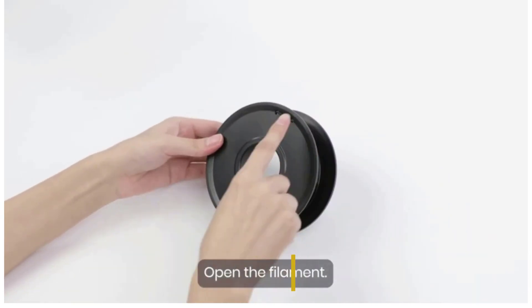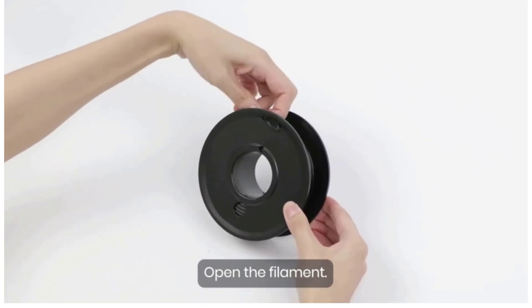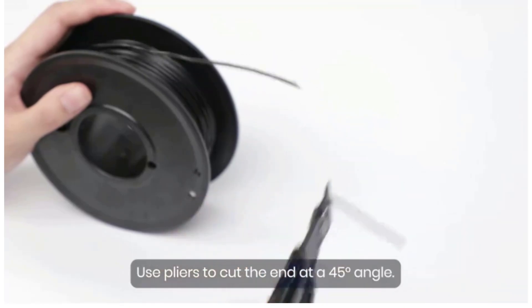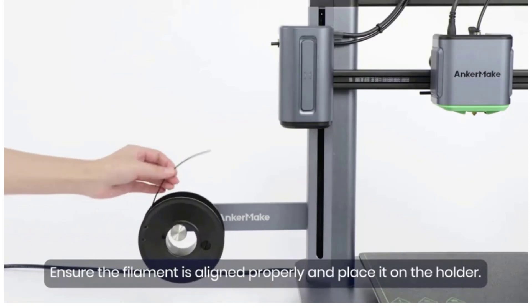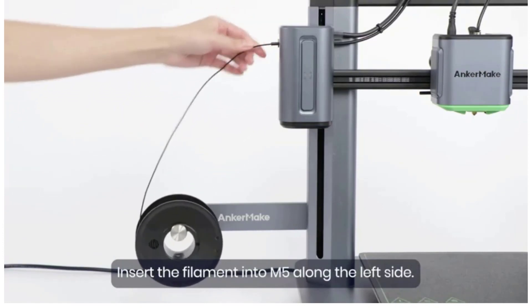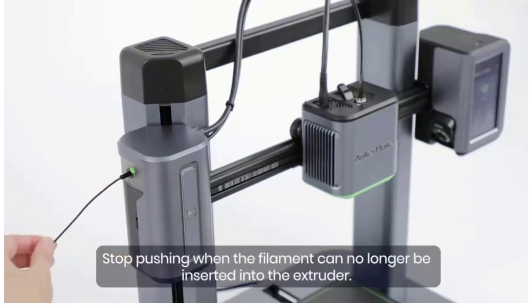Anker provides a proprietary slicer for creating printable files, but claims compatibility with Simplify3D and PrusaSlicer 2. The Anker Make M5's mid-range price may be prohibitive for frugal shoppers and 3D printing newbies, but the minor assembly and setup required shouldn't be an obstacle even for rank beginners. It's a good choice for hobbyists, schools, and community centers, and its speed and print quality put it in good stead for rapid prototyping or short-run manufacturing.